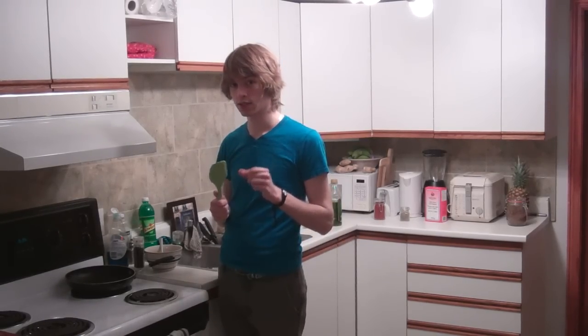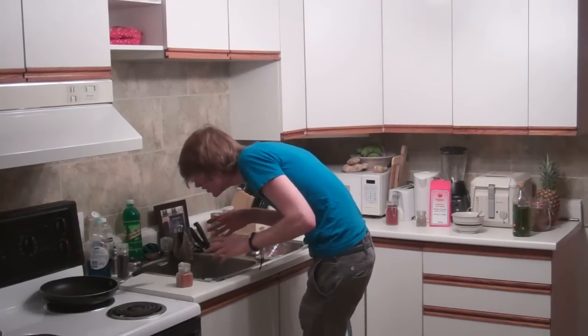Hey, welcome to Just Eyeball It. This green plastic thing is pretty kickass. If you sing while you're cooking, everything tastes better.